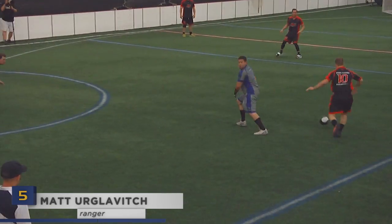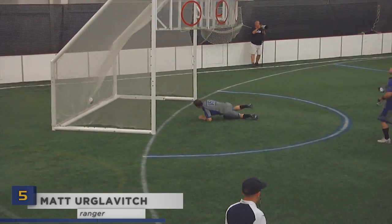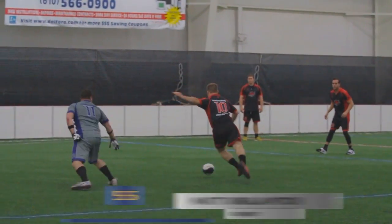Matt Erglovich is at number five, just embarrassing Joe Amendola. Nasty stuff, Ergs. It's okay, Joe — pick up your shorts and try better next time.